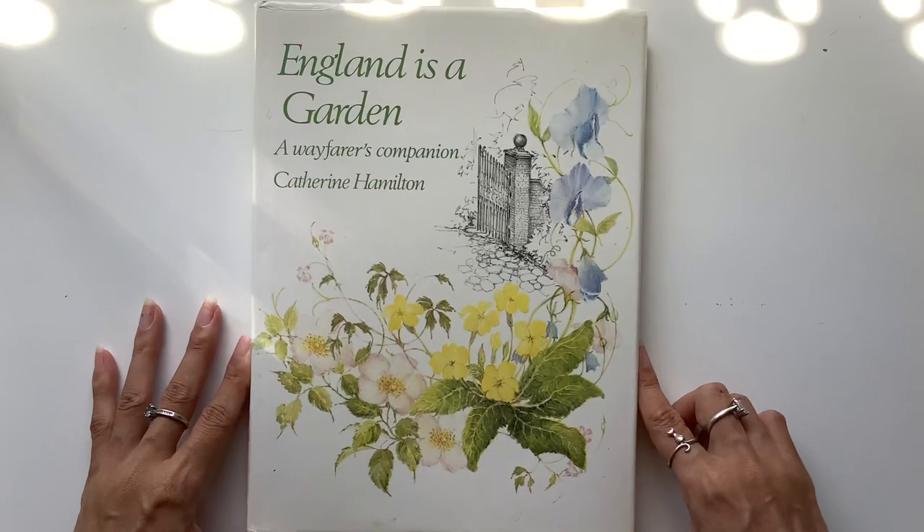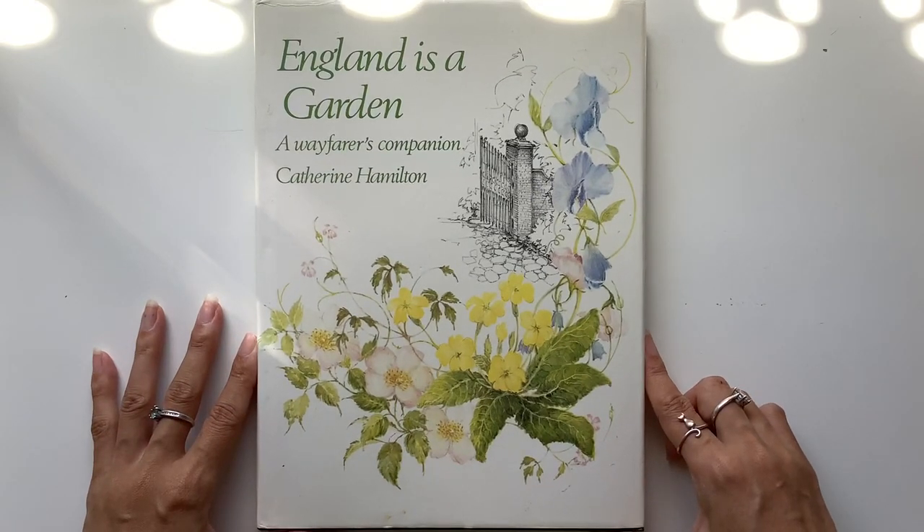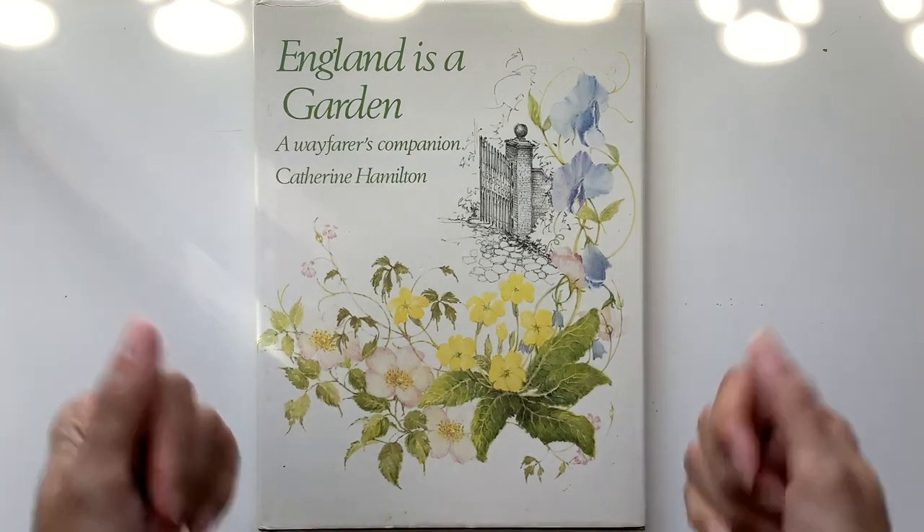That is England is a Garden — hope you like it. And I will see you guys in the next video. Bye guys.